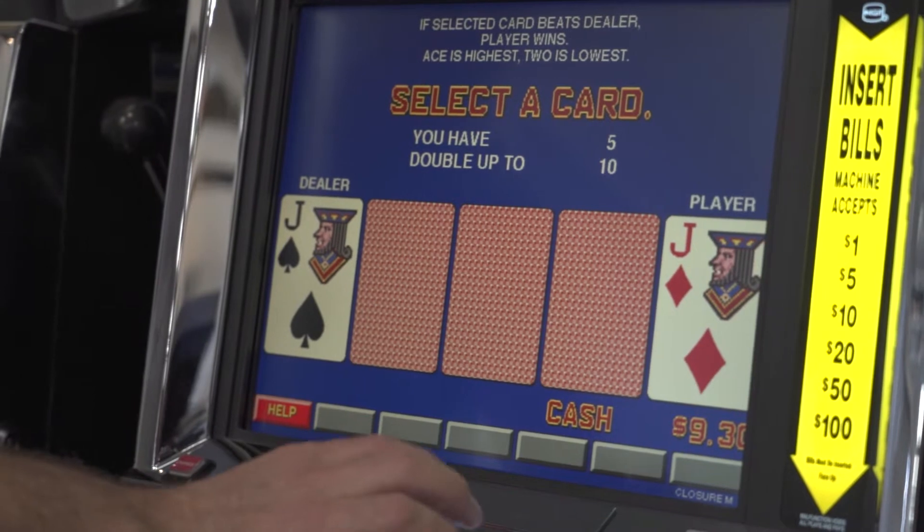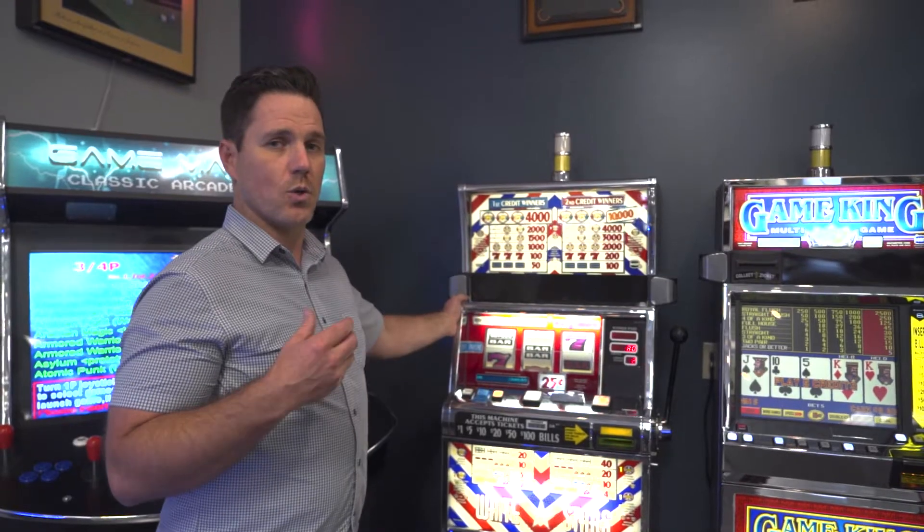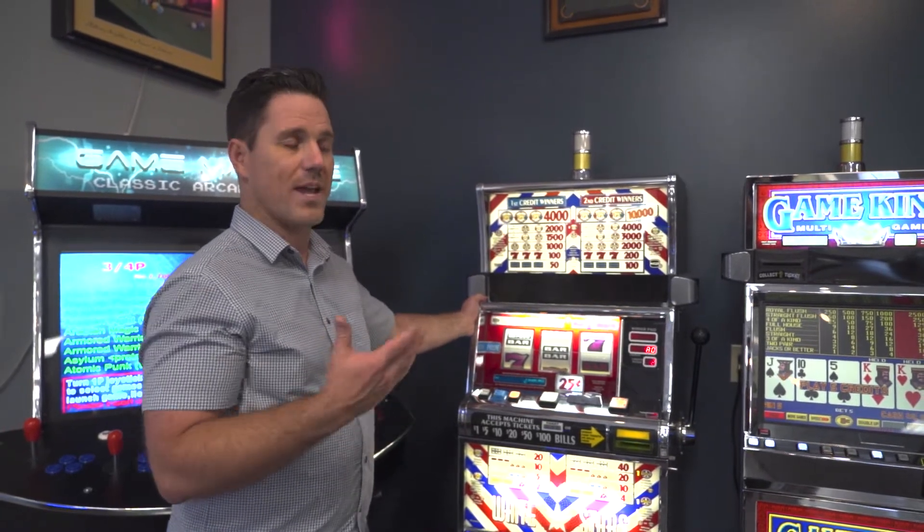You're welcome to come down to the showroom anytime, test these out, play them — we can show you how they work. You can set them to nickels, quarters, or ticket denomination for payouts.